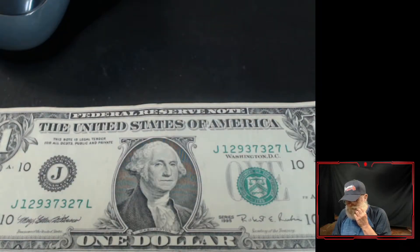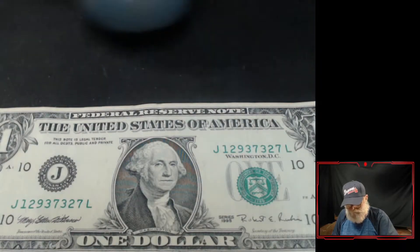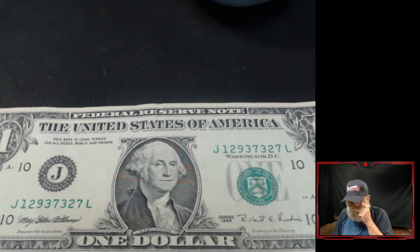Hi gang, I just wanted to show you a couple of bills I found. You probably can't really see the difference — the serial number, the lowness of the serial number on the upper side.